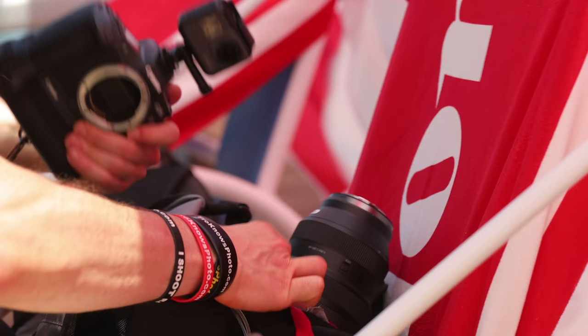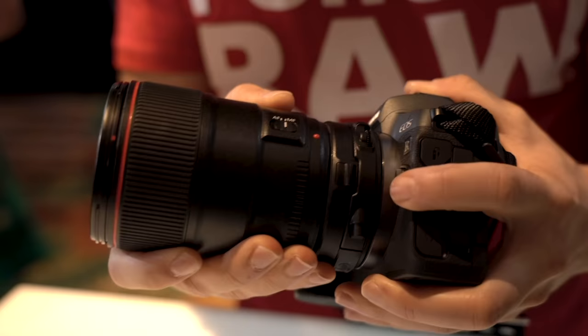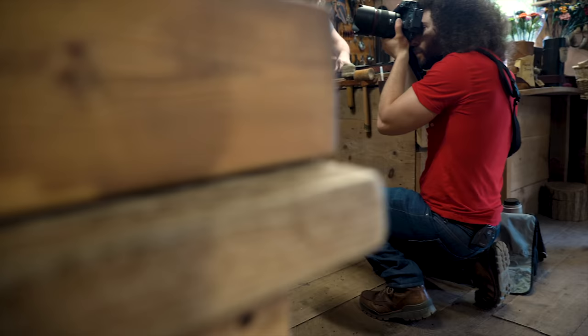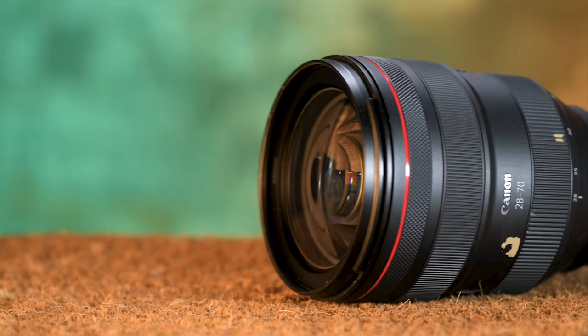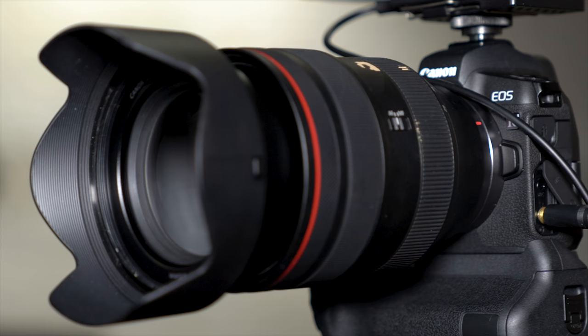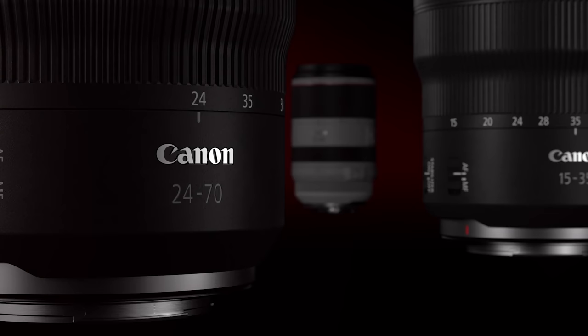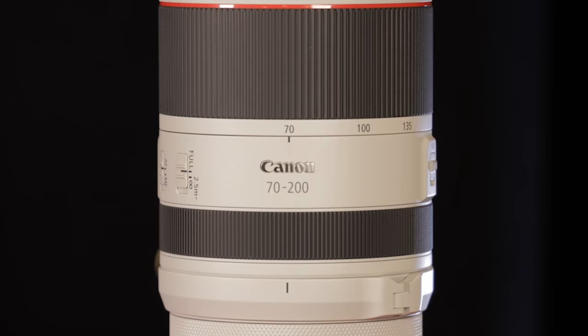The biggest thing Canon got right is the RF mount and glass. Canon may not have the bodies just yet, but they have some of the best mirrorless glass around — from the revolutionary 28-70 f/2, to the 50 and 85 f/1.2, and now a holy trinity of a 15-35 f/2.8 IS, 24-70 f/2.8 IS, and 70-200 f/2.8 IS. Canon's glass is fast, sharp, and forward thinking.